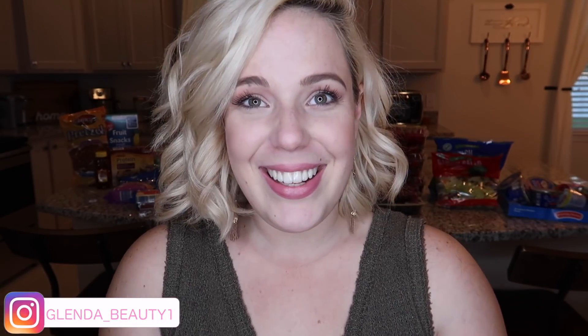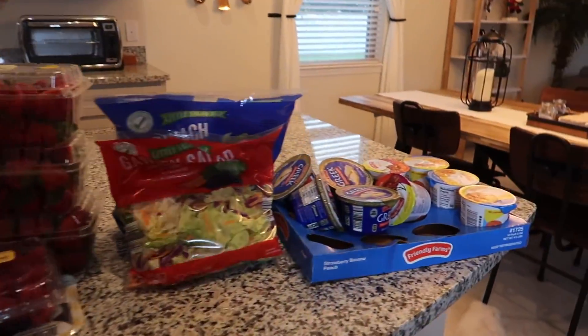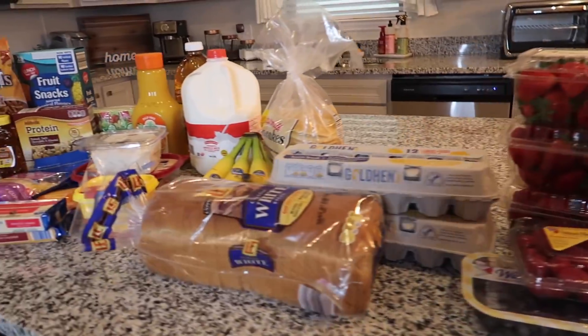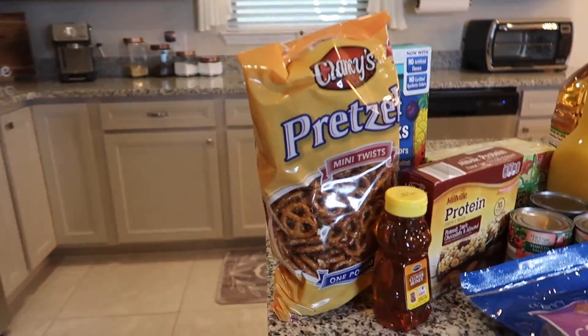So without any further rambling, let's jump right into the haul! Before we do, don't forget to subscribe to my channel — it's super easy and free — and follow me on social media. Alright, let's get started. As usual, I'll give you a quick rundown of everything I got from Aldi.